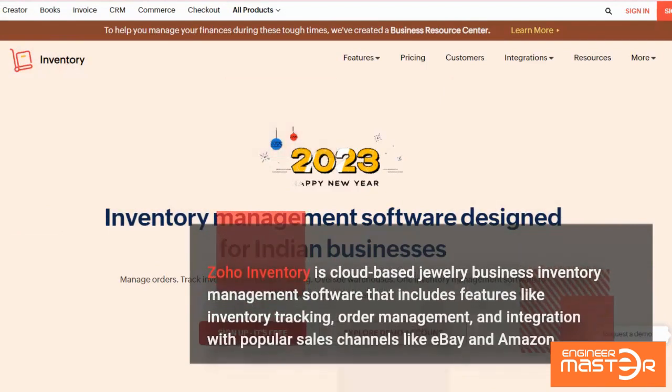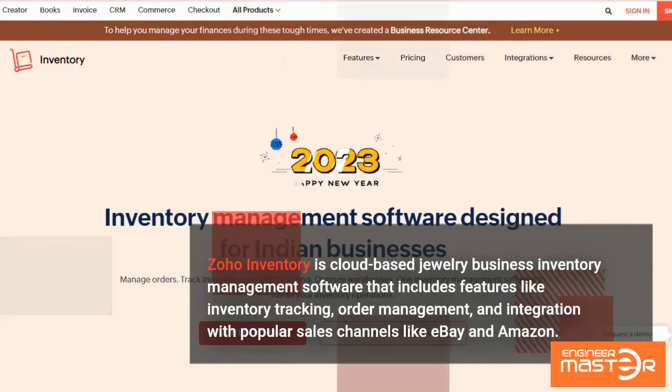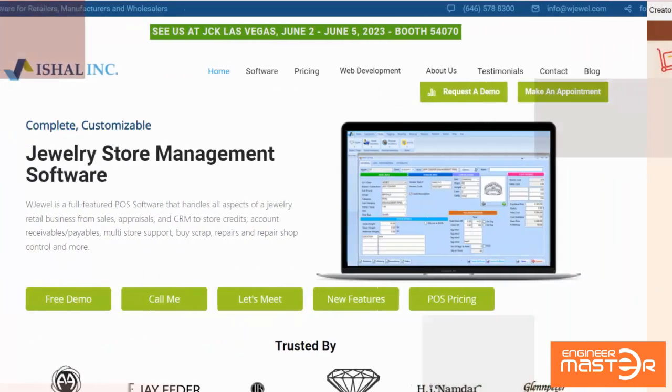Zoho Inventory is cloud-based jewelry business inventory management software that includes features like inventory tracking, order management, and integration with popular sales channels like eBay and Amazon.